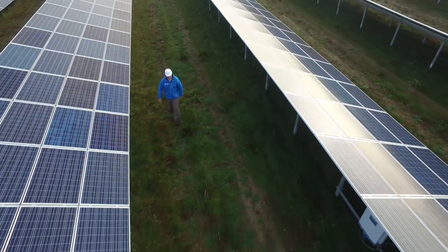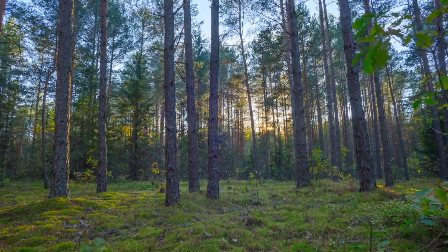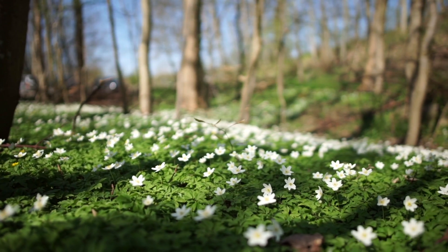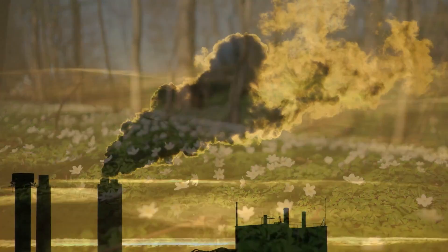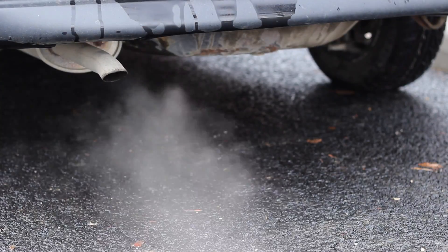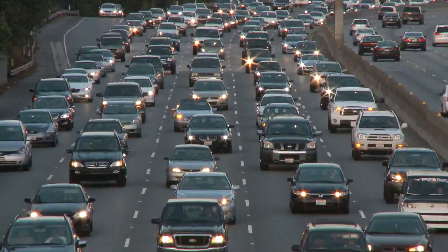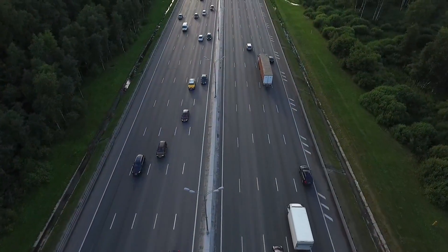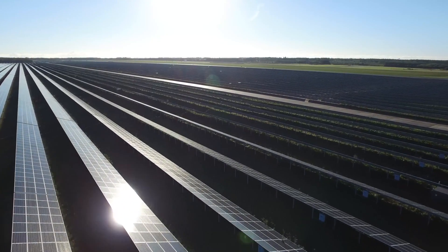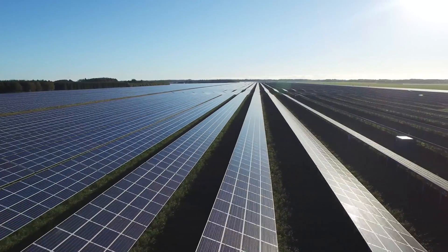The solar installations reduce 30,940 tons of carbon dioxide annually — the equivalent carbon from 6,500 cars driven in one year. High-carbon energy sources such as coal, oil, and gas make up a large percentage of the world's energy mix. These sources are non-sustainable and contribute largely to the climate change crisis that is upon us.